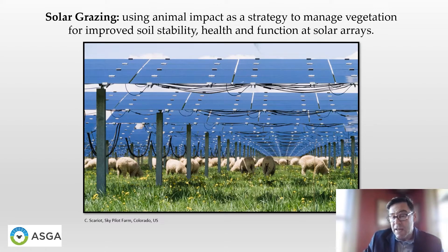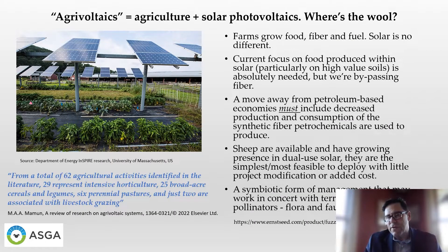Solar grazing will be recognizable to many of you as facilities such as this one pictured are starting to pop up in your own localities. It is a form of prescribed or managed grazing that uses animal impact as a strategy to manage vegetation for improved soil stability, health, and function at solar arrays. A great deal of research into agrivoltaics — the combination of agriculture and solar photovoltaic energy production — is focused around food production, which is absolutely necessary. However, very little focus is being put towards animal grazing in solar sites and almost nothing around fiber production. Farms grow food, fiber, and fuel. Solar is really no different — we have the opportunity to do all of the above.